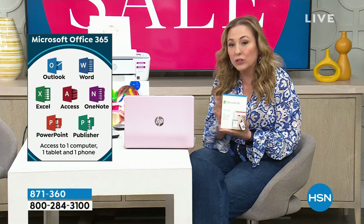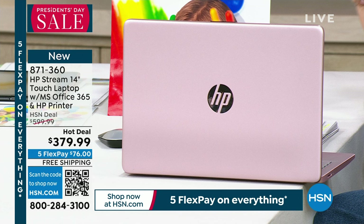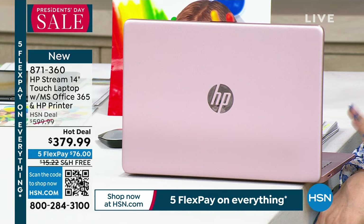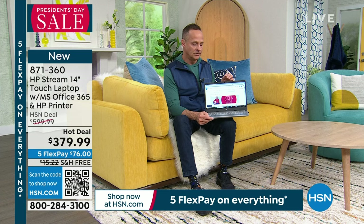Microsoft 365 can be installed on this laptop — it's already downloaded — and you get two additional licenses for your phone and tablet as well. If you have an HSN card, $33 a month for a year with no interest. Think about this: when did you last get a new cell phone? Probably in the last two or three years because technology moves fast. Laptops are the same — at $379.99, they're getting faster, better, and less expensive.